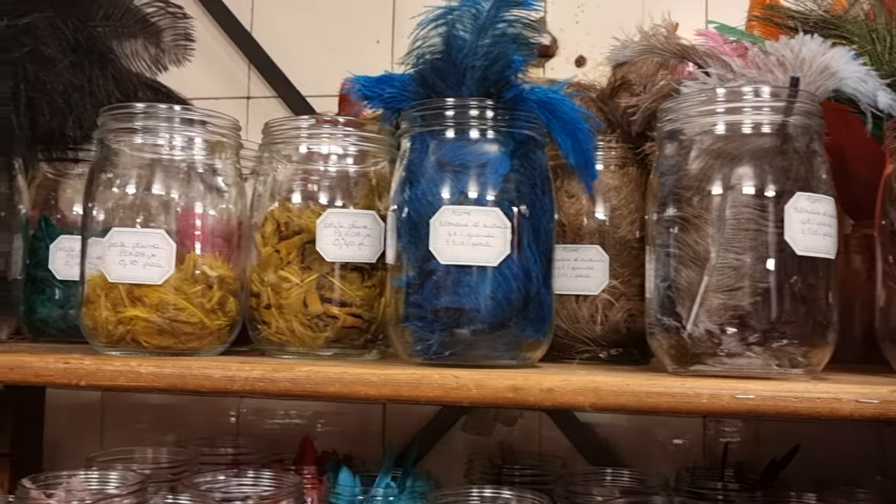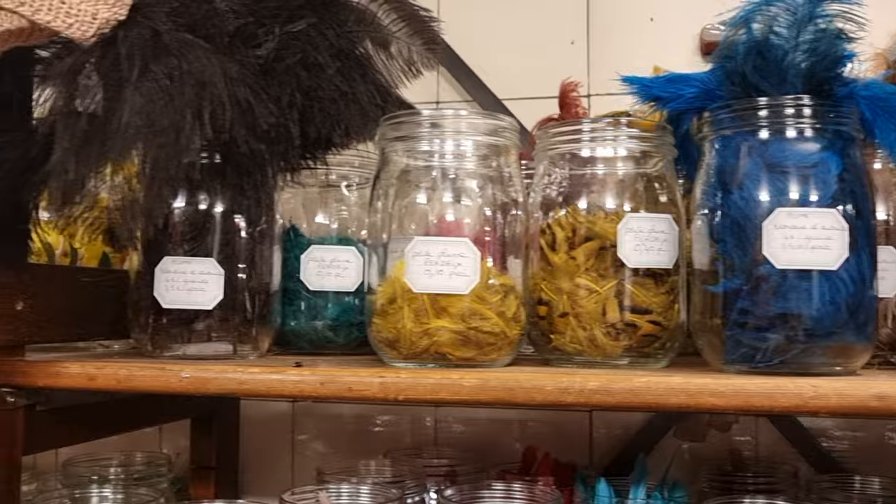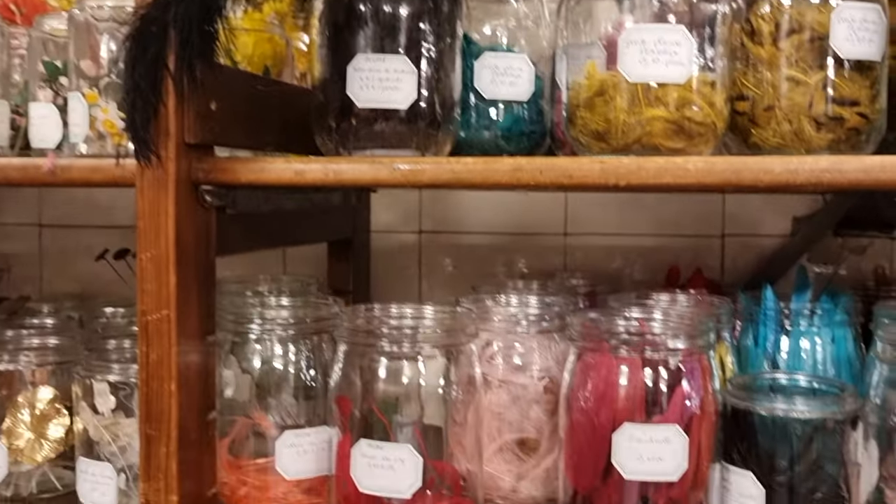After an hour or so of just wandering around the store and admiring every corner, I got two kinds of yarn for myself.